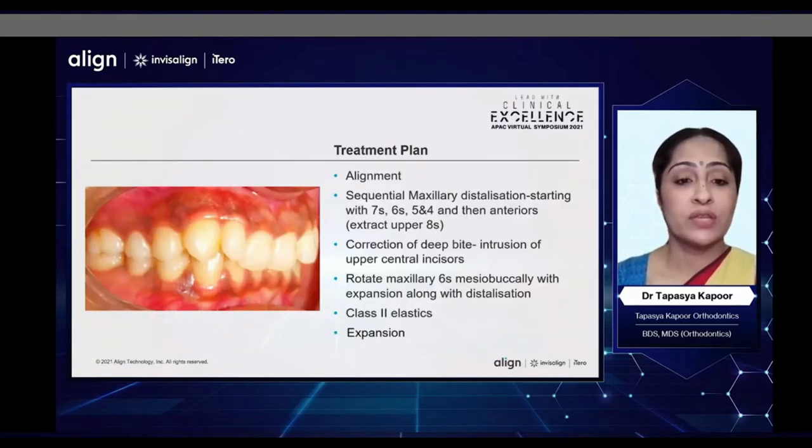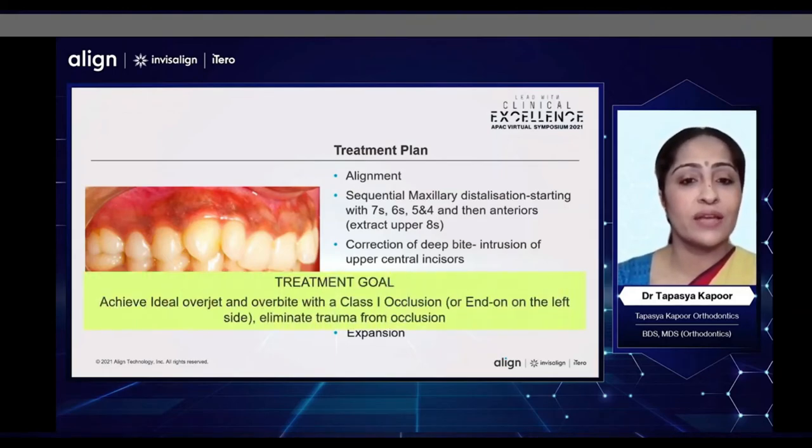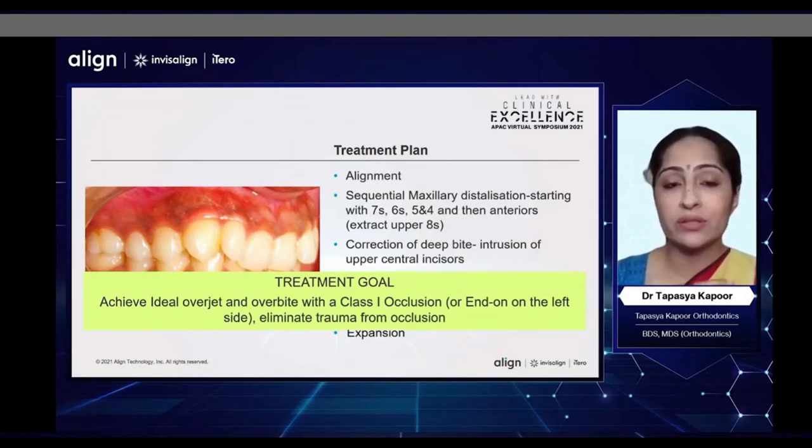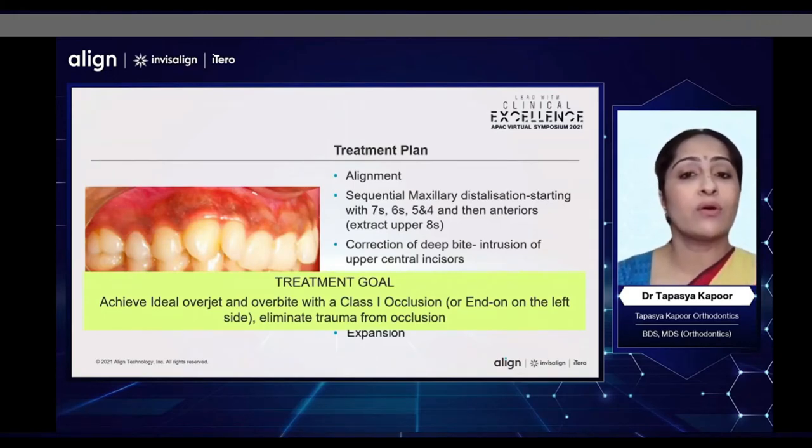My treatment plan for her was alignment, sequential maxillary distalization of the upper sevens, sixes, and fives, and then fours, as well as the anteriors, after extraction of the upper third molars. Correction of the deep bite by intrusion of primarily the upper incisors, use of Class 2 elastics to support the distalization, and expansion. My treatment goal was to achieve an ideal overjet and overbite with a Class 1 occlusion, or probably an end-on on the left side, because to begin with she was a full cusp Class 2 on the left side, and it is very difficult to achieve a full Class 1 on that side without any additional auxiliary mechanics.